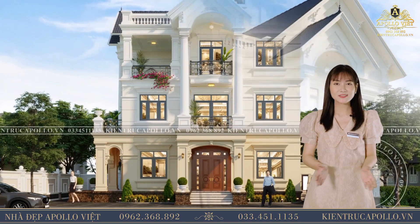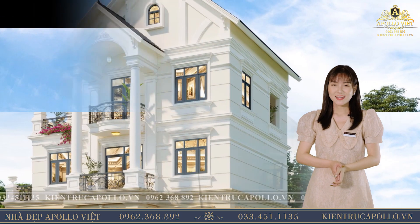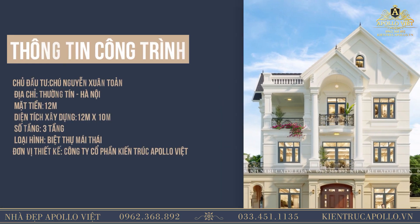Xin chào tất cả mọi người và chào mừng đến với kênh Apollo Việt, kênh thiết kế và kiến trúc của thế giới. Hôm nay, Hải Vân sẽ đưa quý vị đến tham quan không gian ngôi nhà của gia đình chú Toàn tại Hà Nội.